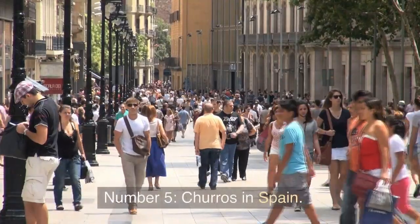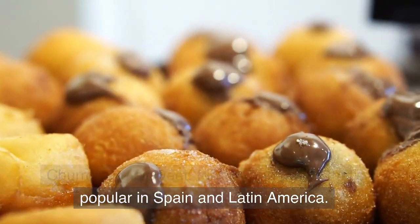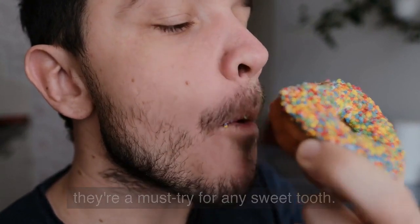Number 5: Churros in Spain. Churros are a sweet, fried dough pastry that's popular in Spain and Latin America. They're often served hot and dusted with sugar, and they're a must-try for any sweet tooth.